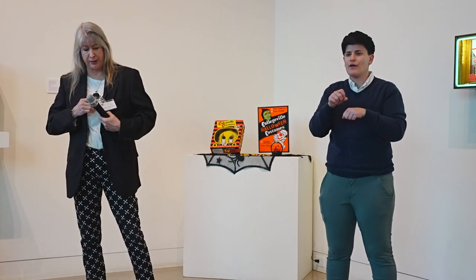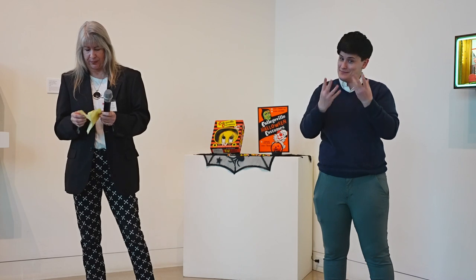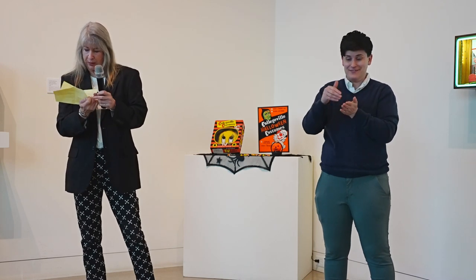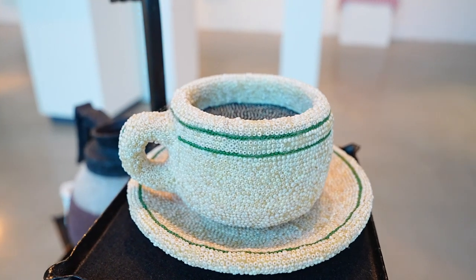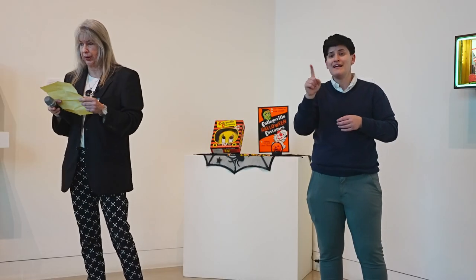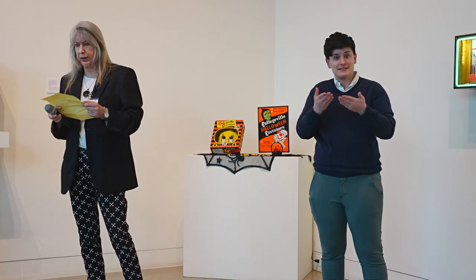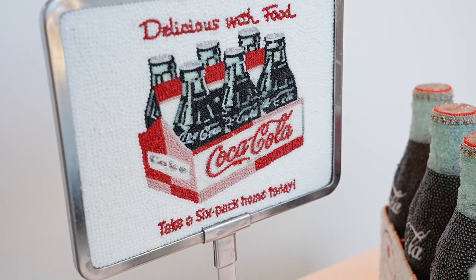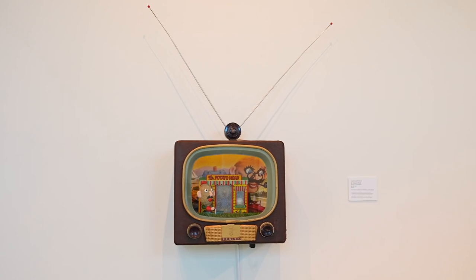So how long do some of these take? I actually did write down some of the hours because people ask me that all the time. The coffee pot over there took 46 hours, just the pot. The flour sack over there with the baking supplies took 85 hours. One of the Coke bottles took 10 and a half hours. And the box for the Mr. Potato Head took 73 hours.